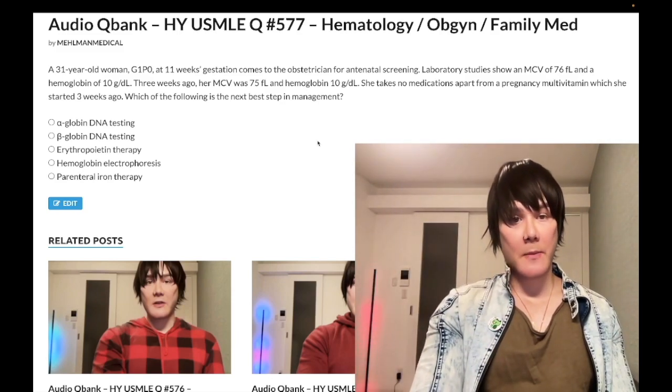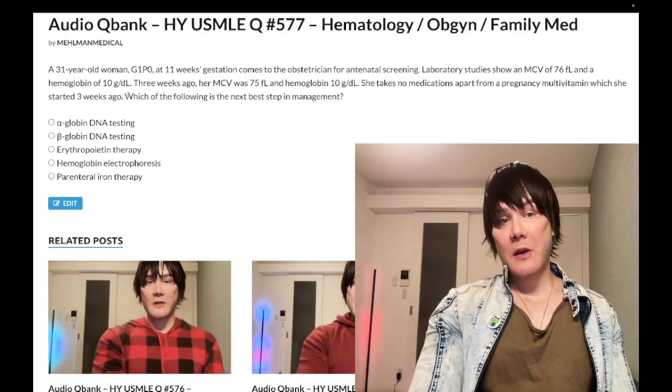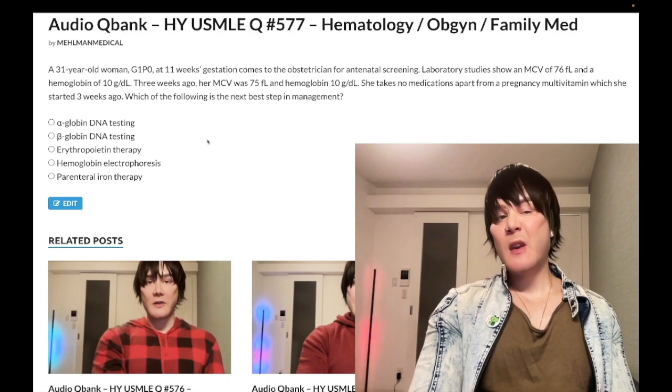So, 31-year-old woman, G1P0, at 11 weeks gestation. She has an MCV of 76 and a hemoglobin of 10. MCV should be 80 to 100. Hemoglobin should be 12 to 17.5 in menstruating women. She's pregnant, but generally above 12 is what we want to see for women. With hemodilution in pregnancy, maybe the 11s at bare minimum is acceptable — but 10 is low.